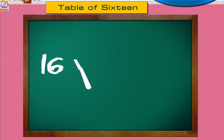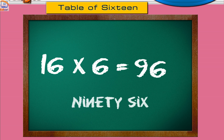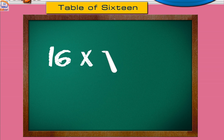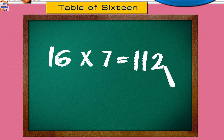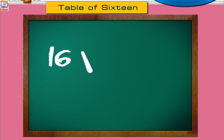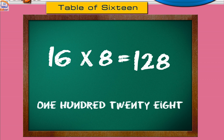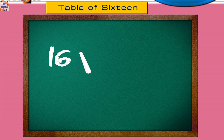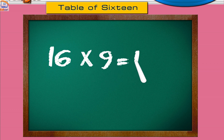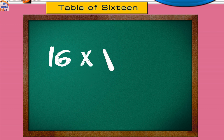Sixteen sixes are ninety-six. Sixteen sevens are one hundred twelve. Sixteen eights are one hundred twenty-eight. Sixteen nines are one hundred forty-four. Sixteen tens are one hundred sixty.